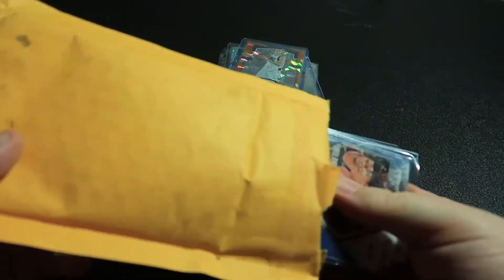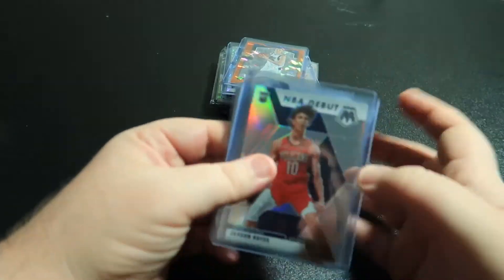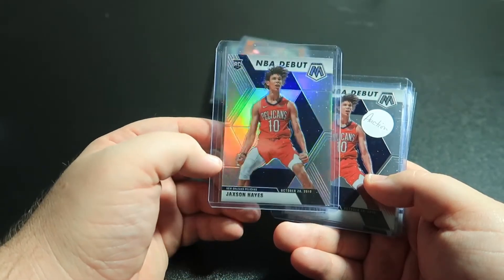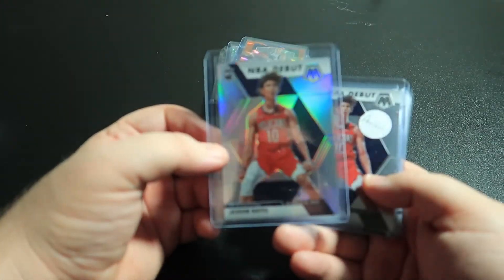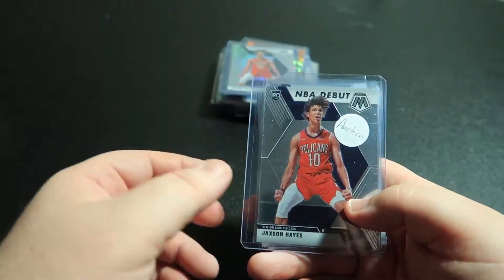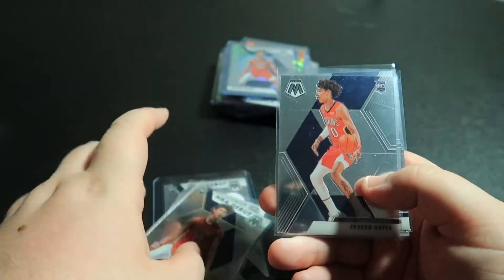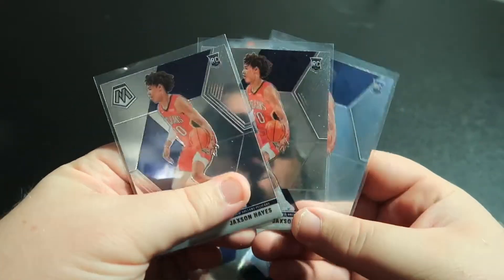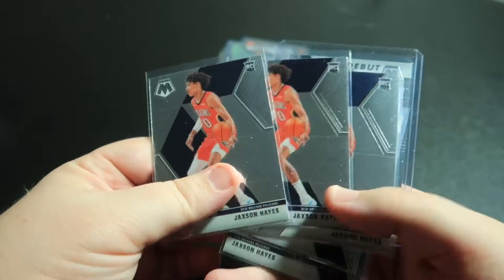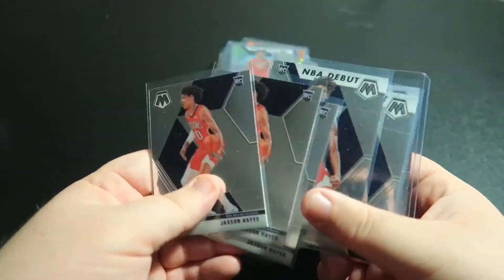And then lastly I did a Jaxson Hayes mosaic. This is the top card to come of it — the NBA debut silver holo. I don't know what you would actually call this, but it's another PC addition. And then just regular debut cards and then these are all his base mosaic rookie cards. So if you're looking for any of these, hit me up in the comments and I'll be more than happy to help somebody out, because as you can see I got quite a bit of it.